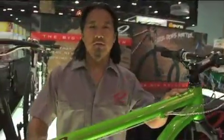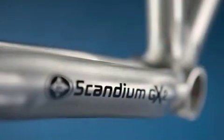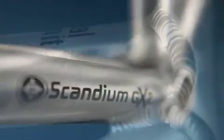I'd like to take a moment to discuss a question we get a lot in the office: what's the big difference between a scandium tube and a regular aluminum tube? Eastern has spent a lot of time and money researching scandium tubing and we feel they make one of the best scandium tubes in the industry.